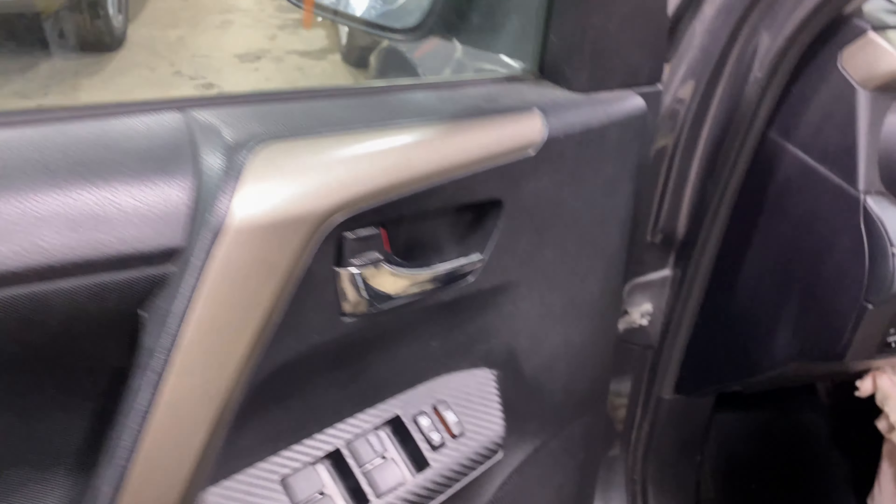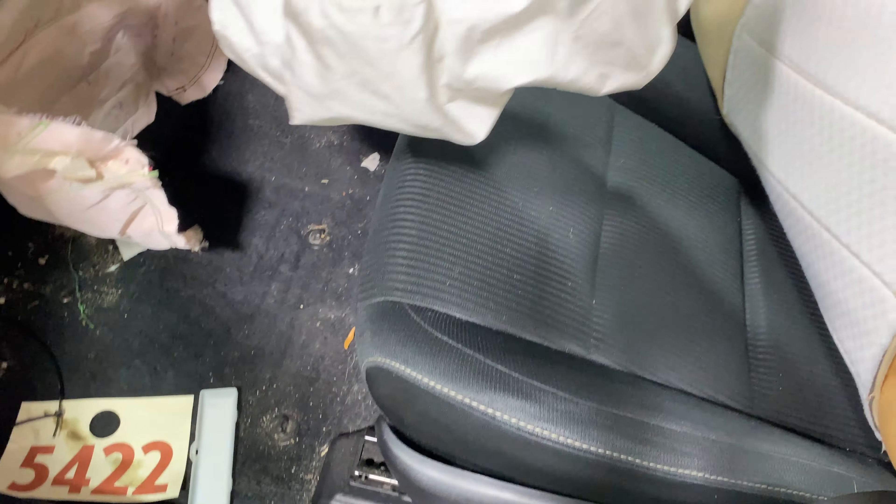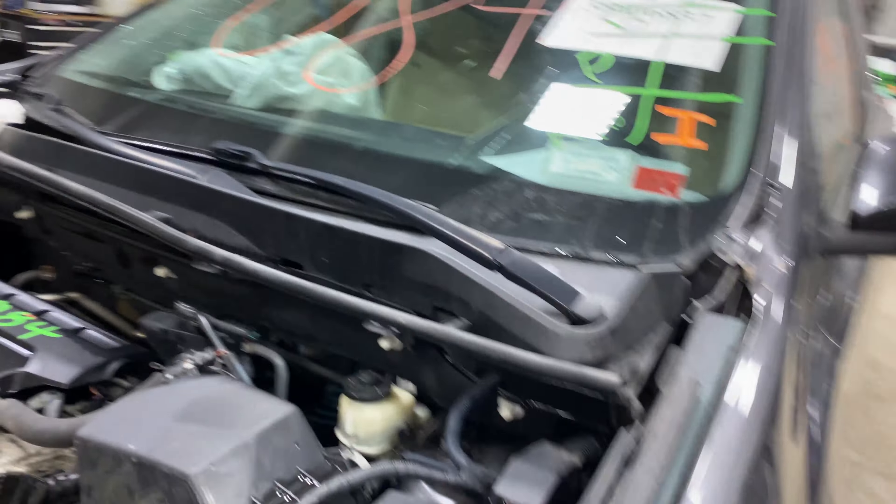This one does have black cloth interior. As you can see, plenty of great parts still left on this 2014 Toyota RAV4. This one does run nice and strong — I'm going to get it started here for you.